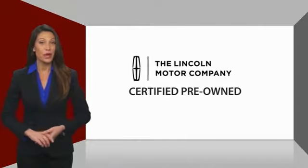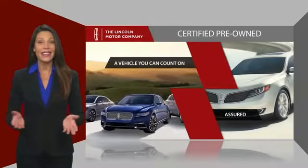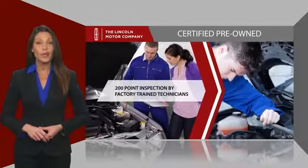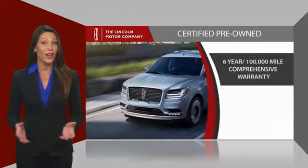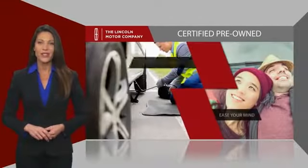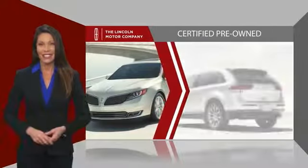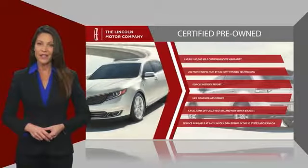With Lincoln Certified pre-owned vehicles, you can rest assured that you're getting a vehicle you can count on. All Lincoln Certified vehicles go through a thorough inspection by factory-trained technicians and come with a comprehensive warranty. And just to ease your mind, they also provide 24-7 roadside assistance. Check out your local Lincoln dealer today to find out all the other benefits buying a Lincoln Certified vehicle can offer you.